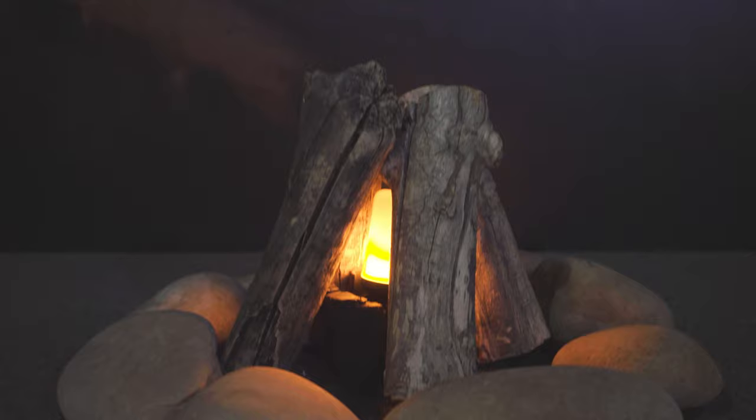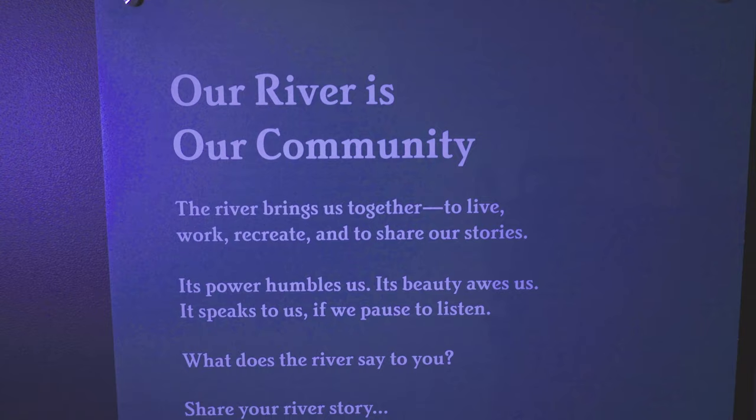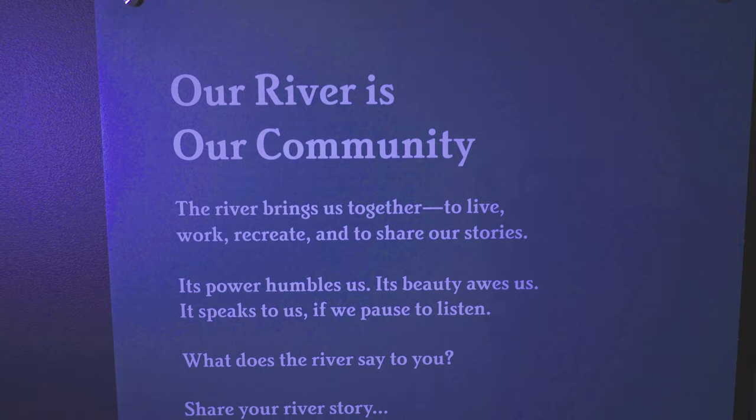We end the exhibit on a reflective note with an evening campfire at Swayze Beach, which is located just up the road from the museum. We ask visitors again to think about their personal connection to water and perhaps even share their river story on social media with some suggested hashtags. In 2021, we will be hosting the Smithsonian traveling exhibit Waterways from April 3rd to June 6th. We hope you've enjoyed this preview and we hope some of you will be able to join us next spring. You can follow the John Wesley Powell River History Museum or Utah Humanities for updates. Thank you for joining us.